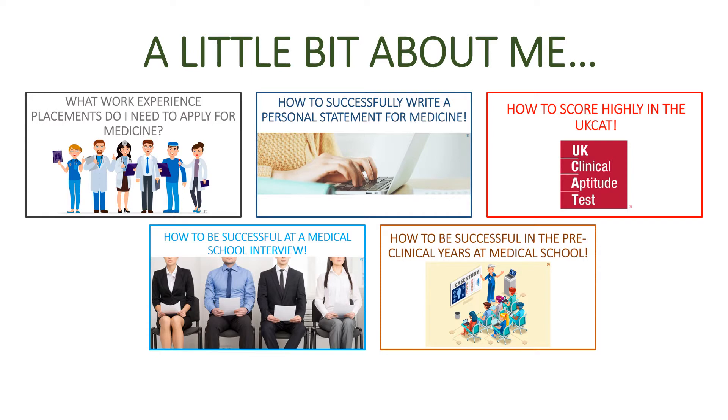So a little bit about me — I've made several videos now on my YouTube channel so please have a look at them. I've got videos about what types of work experience placements are recommended for a successful application, how to write a good personal statement for medicine, how to score highly in the UKCAT, how to be successful at a medical school interview, and also how to be successful in the pre-clinical years at medical school — that's years one and two.